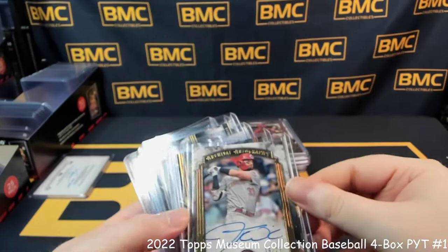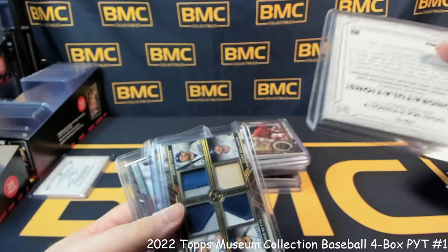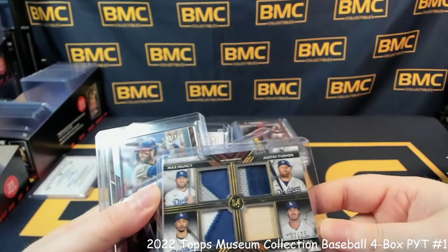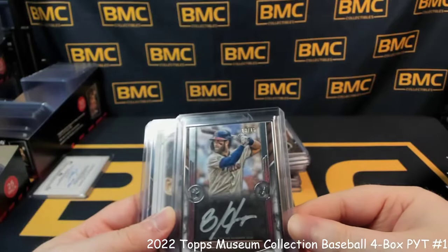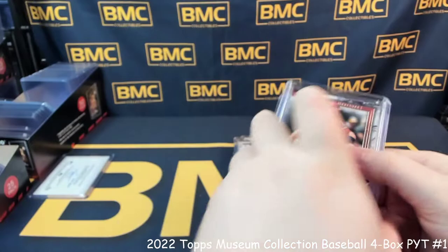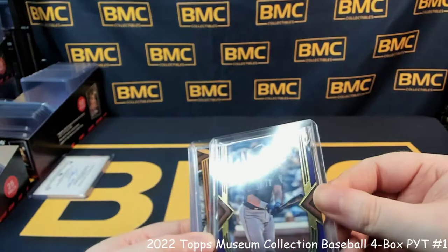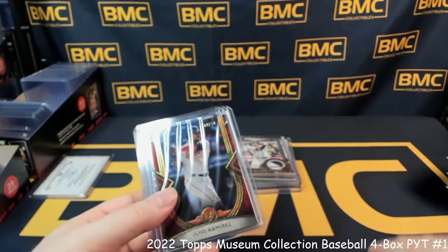Hit recap: Patch auto for Tyler Glasnow. Jesse Winker out of 25. Shohei Ohtani out of 99. Canvas Collection for Don Mattingly. First of the quad patches for the Dodgers — Turner, Muncy, Betts, and Bellinger, 2 out of 25. Nice three-tone patch for Colin Moran. Bryce Harper on-card 13 out of 15 framed auto. Aaron Judge Canvas Creations. Willie Mays 106 out of 250 blue. James Walsh patch out of 50. Cal Raleigh 80 out of 99 purple. Jack Flaherty 23 out of 75. Jared Walsh again, patch auto out of 399. Jose Ramirez out of 50.